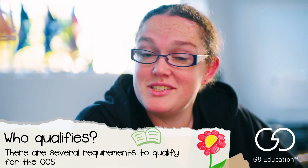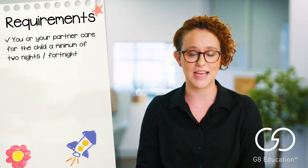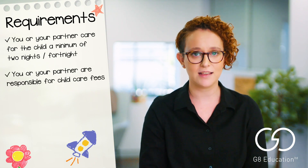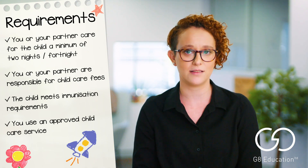Eligibility is dependent on your circumstances. You may qualify if you or your partner care for your child at least two nights per fortnight, are responsible for child care fees, meet immunisation requirements, and you use an approved child care service, like us.